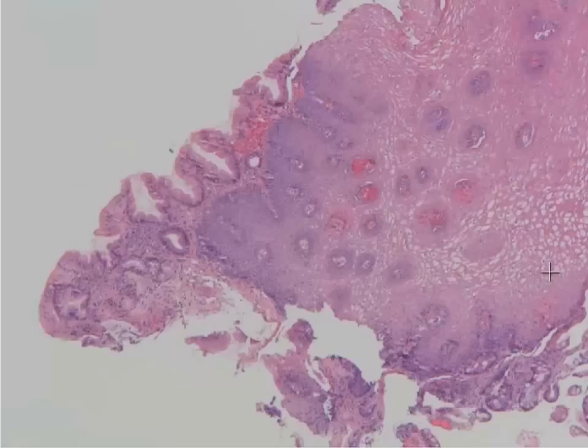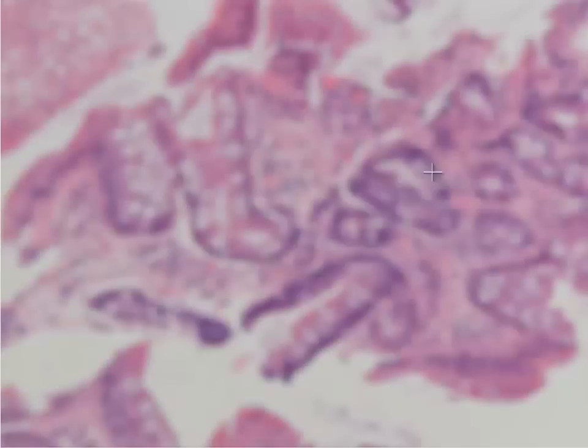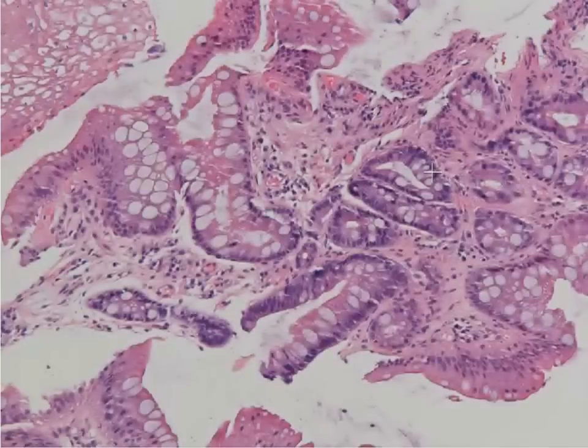Off to the side, you'll actually notice that we have goblet cells within that epithelium. Goblet cells are these rounded, large cells filled with this pale blue mucin. And this is known as intestinal metaplasia, or as we commonly call it, Barrett's esophagus.